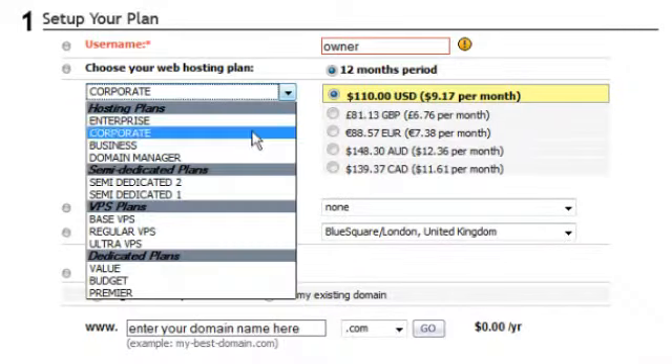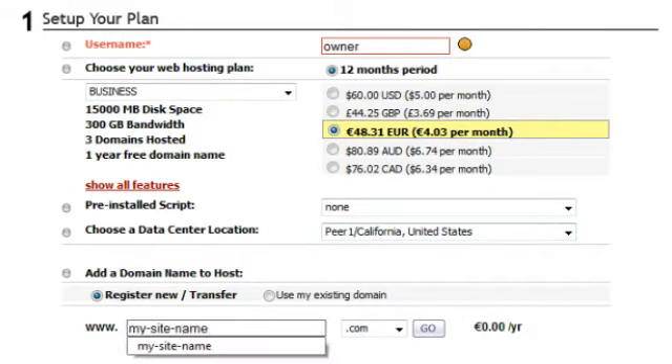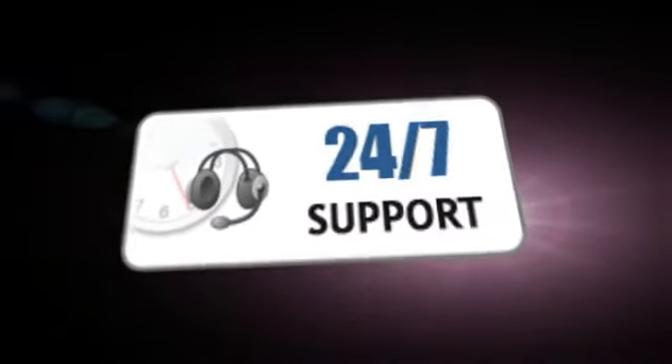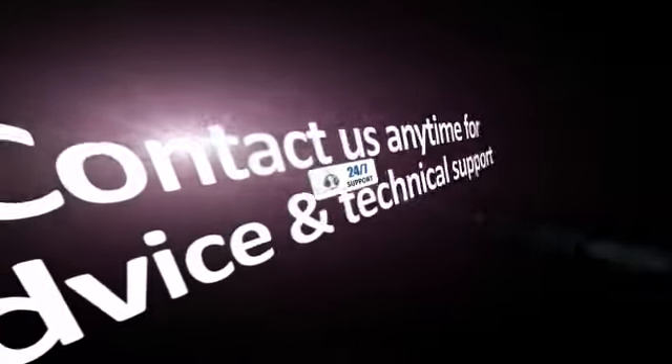So sign up with us today. Just choose your hosting plan and enter your site name and the data center location you want. You will never be alone — with our 24/7 customer support service, you can contact us for advice and technical assistance anytime you need. Thanks for watching.